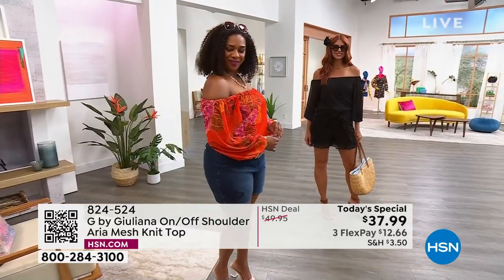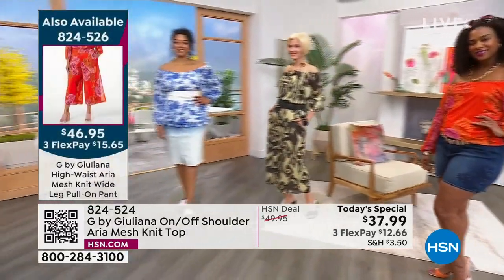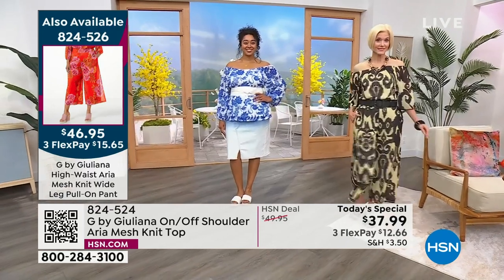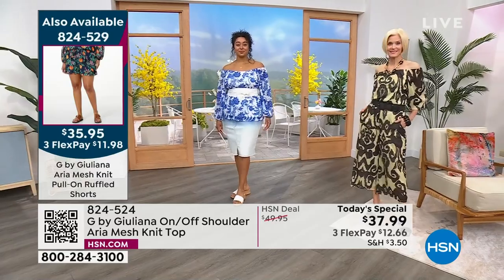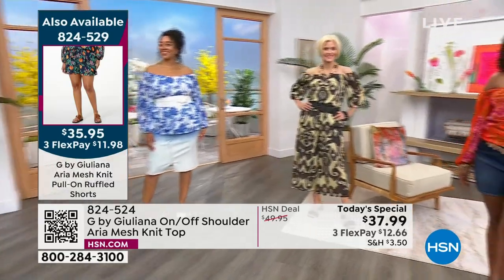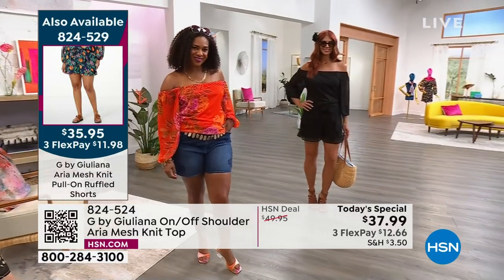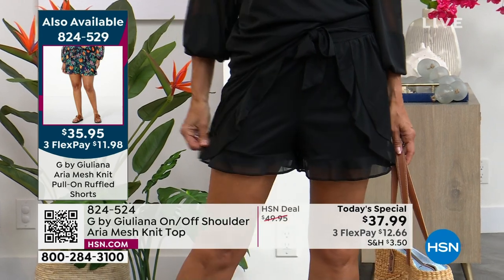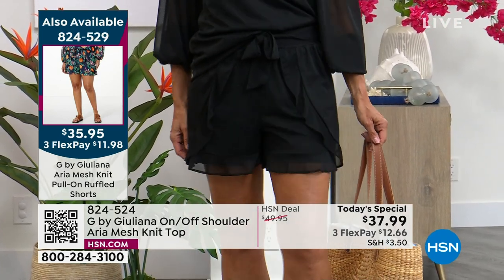If you want the pant that you see there on Carol and the one that I'm wearing, 824-526 is the number. The FlexPay is $15 and change. If you want the shorts that you saw on Sonia and Juliana, 824-529 and the FlexPay is less than $12. I don't know how you're going to choose because they're all great — so I say go for it.